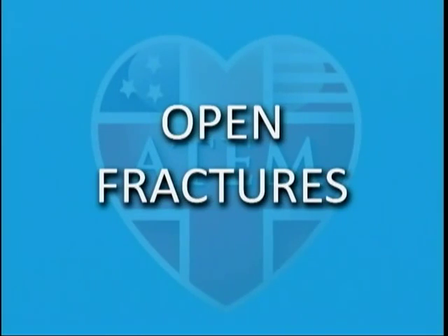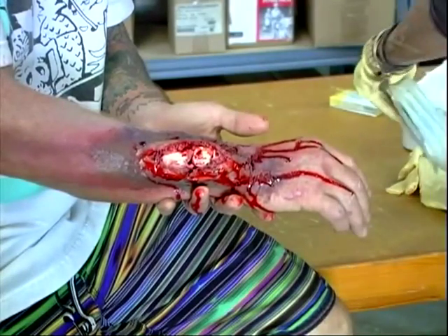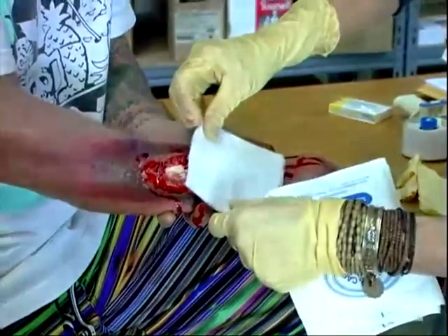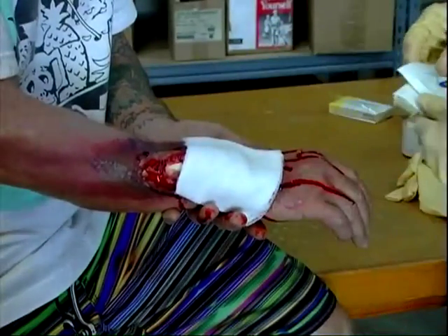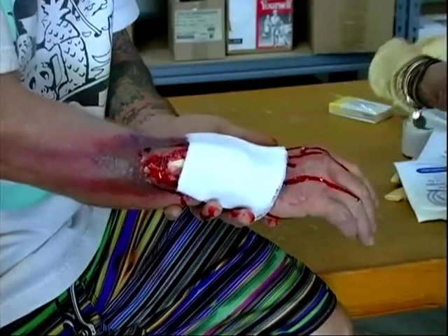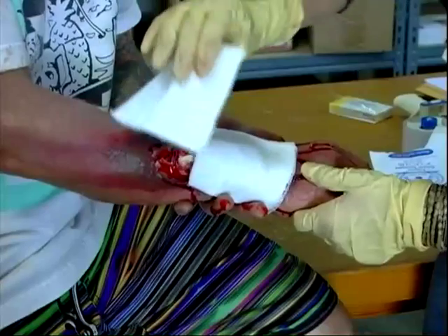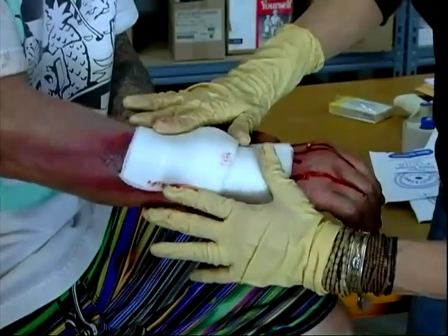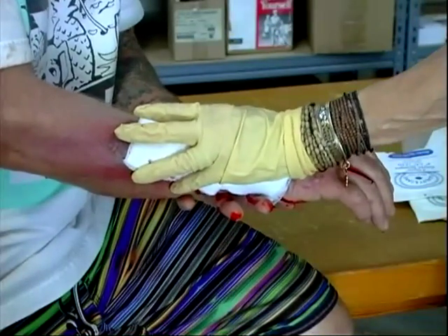Fractures may be open or closed. Bones that break through the skin are called open fractures. Treating an open fracture is the same as a closed fracture, but it also includes control of bleeding. Cover the wound with a sterile dressing and apply pressure — enough to stop the bleeding, but not enough to move the bone. Open fractures are very susceptible to infection and need advanced care by medical professionals.